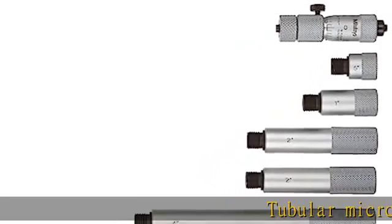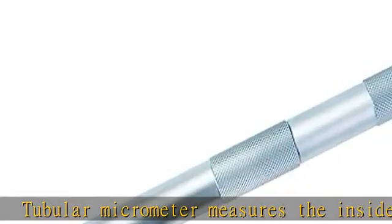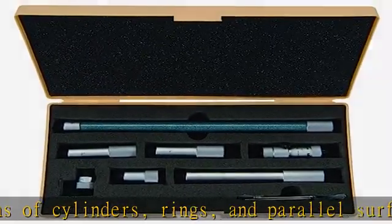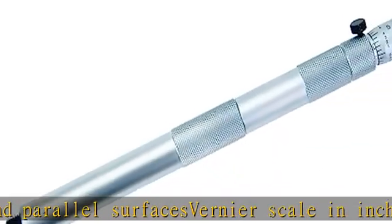Tubular micrometer measures the inside dimensions of cylinders, rings, and parallel surfaces. Vernier scale in inch units for taking precise inside dimension ID measurements. Includes interchangeable extension rods for a diversified range of measurements. Slow head travel helps provide fine positioning.